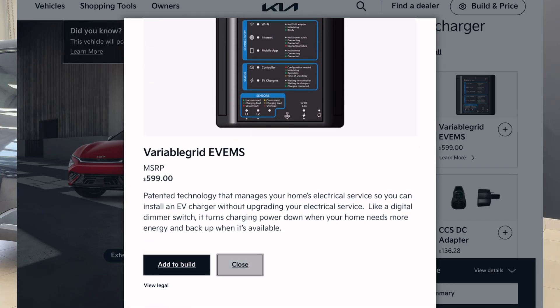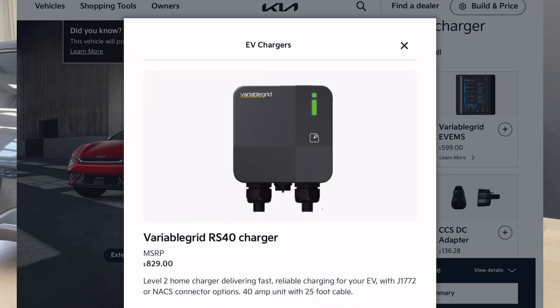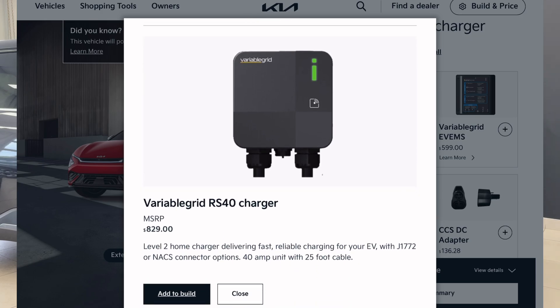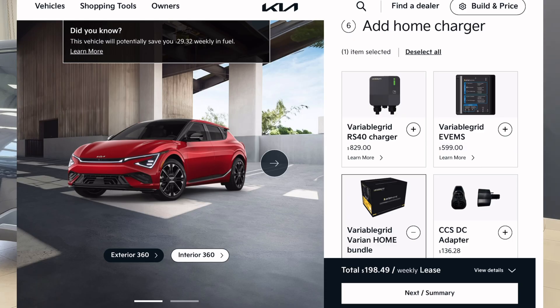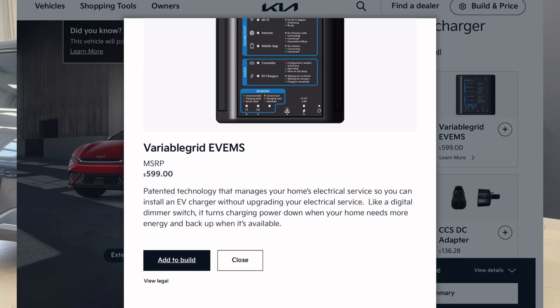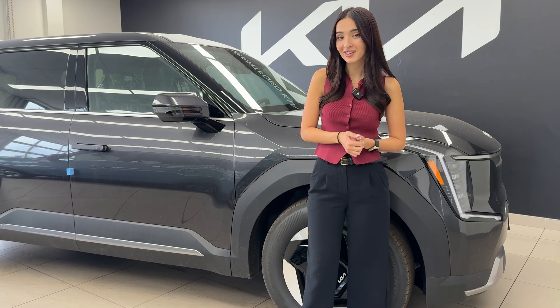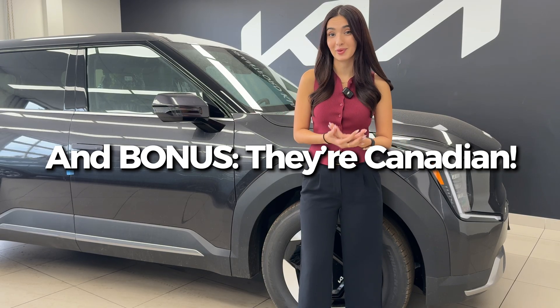The system also offers smart and automatic load balancing, so you don't have to worry about where the power is going. It'll handle it all on its own, and you'll still have a charged vehicle. Not to mention, it's also authorized by Kia — you can buy it at your local parts department, and it's sold nationwide now. All the links will be attached in the description if you'd like to check out Variable Grid further. And last but not least, it provides a cost-effective solution to an otherwise expensive problem.